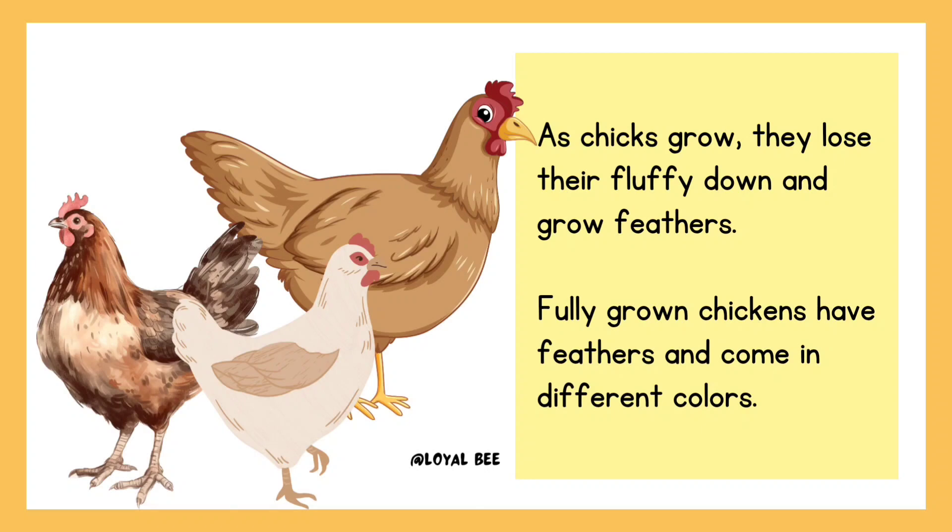As chicks grow, they lose their fluffy down and grow feathers. Fully grown chickens have feathers and come in different colors.